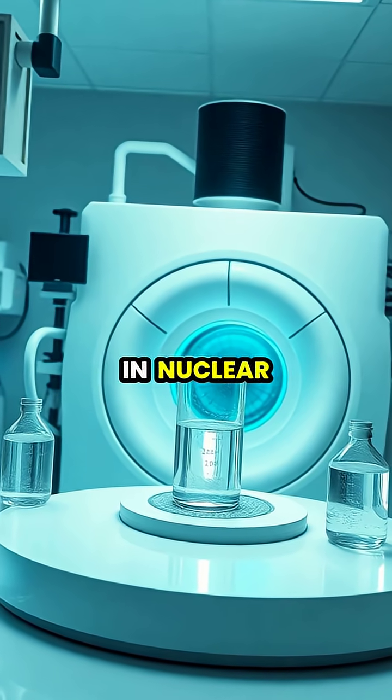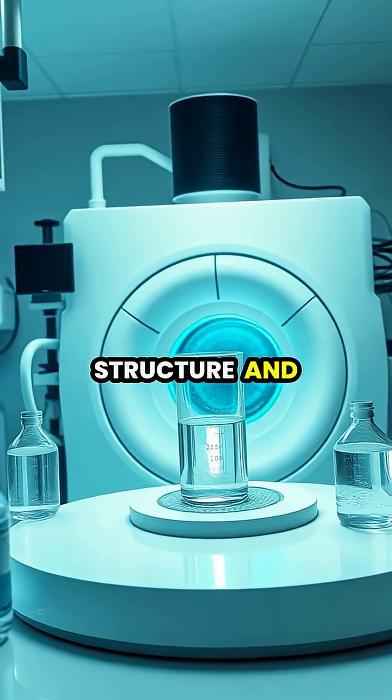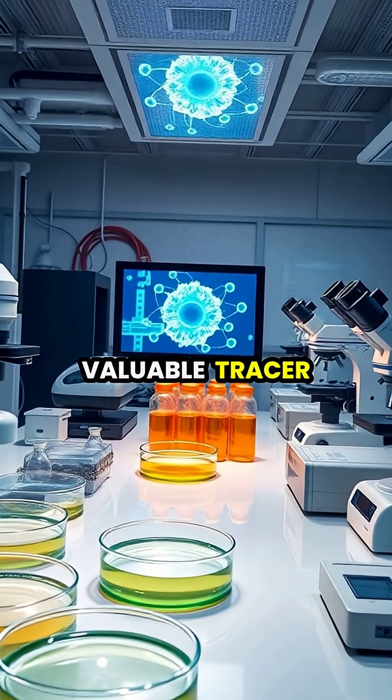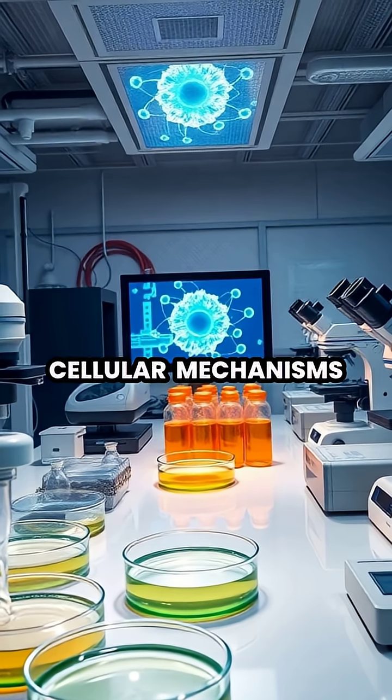Scientists utilize heavy water in nuclear magnetic resonance spectroscopy to study the structure and behavior of complex molecules. In biological research, heavy water serves as a valuable tracer to track metabolic processes and study cellular mechanisms.